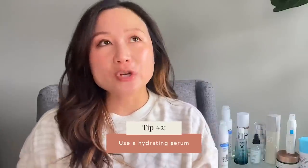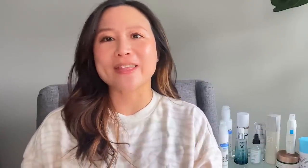Tip number two: consider adding a hydrating serum. I personally love hyaluronic acid serums — there are so many out there now. It was really popular a few years back but has gotten a bit lost among other ingredients. I still feel there's a place for it. When your skin is dry, the appearance of wrinkles, fine lines, and dullness all come out. Wintertime is a perfect time to add something hydrating in addition to a moisturizer.